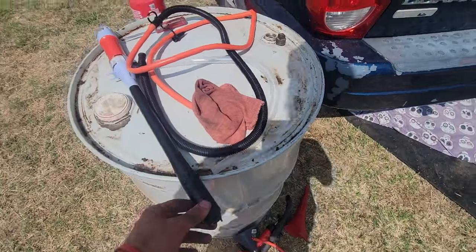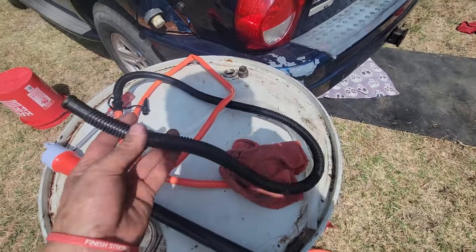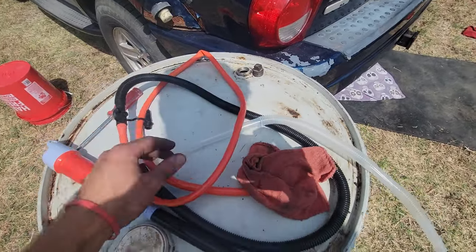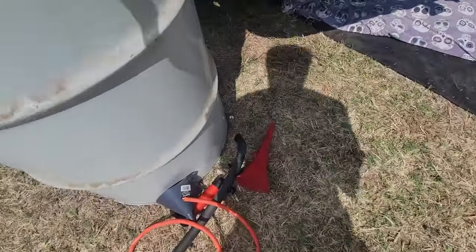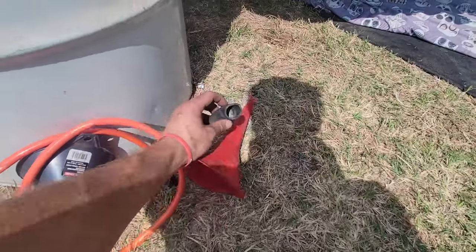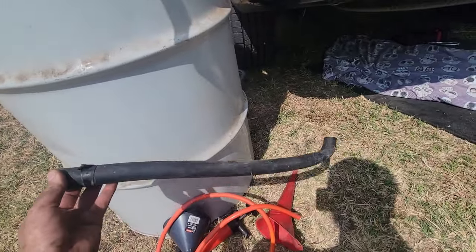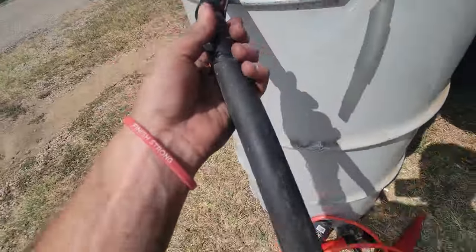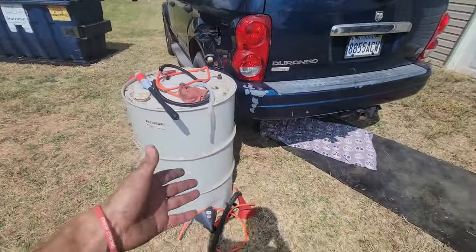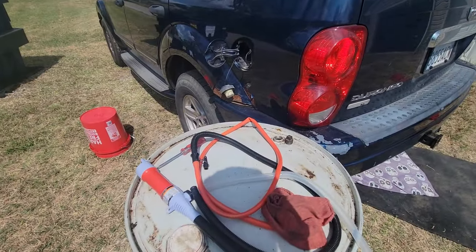We got all the fuel out and it's now in the 55-gallon drum. We had to make a little contraption — we found a small air pump hose that we use for air mattresses, connected the clear hose and the black one to the red one, and that gave us enough length to reach from up top all the way down into the tank. We also used a hose from a Corvette — one of those small hairline hoses — which happened to fit perfectly to suck the fuel out. Then it was time to head to the store for hose clamps.